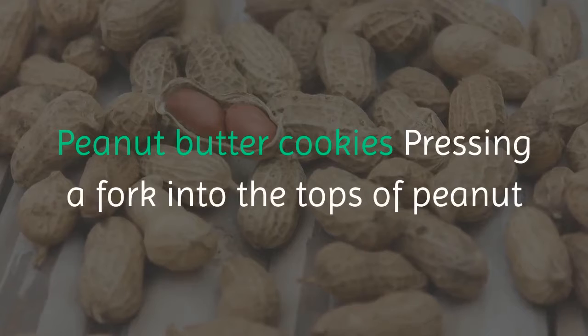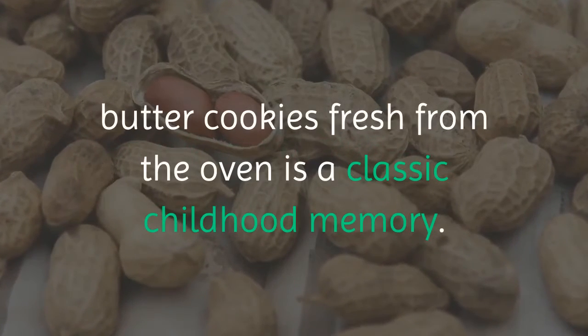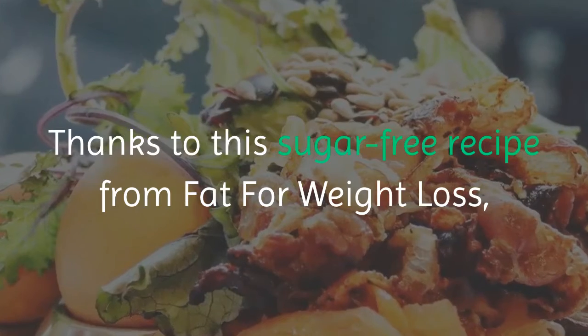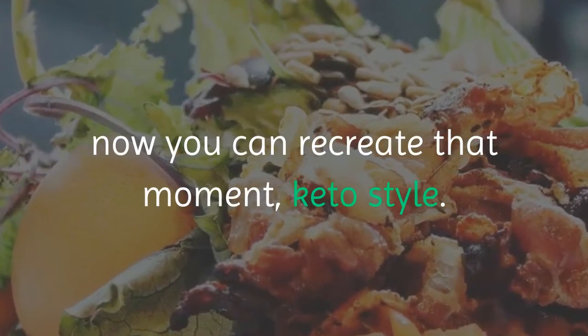Peanut Butter Cookies. Pressing a fork into the tops of peanut butter cookies fresh from the oven is a classic childhood memory. Thanks to this sugar-free recipe from Fat for Weight Loss, now you can recreate that moment, keto style.